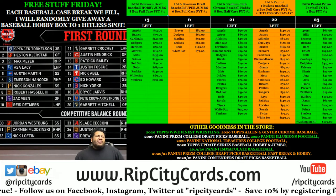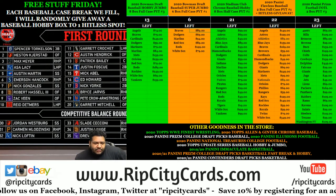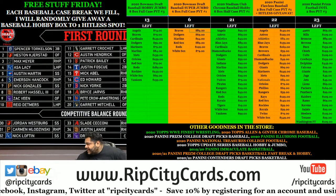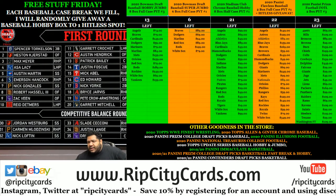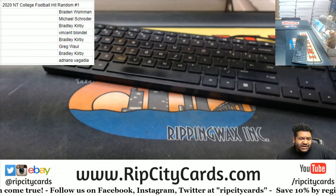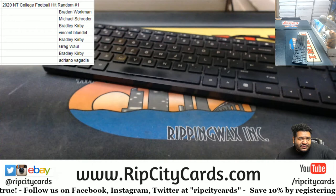Yo, whatever everybody, it's your boy Uncle Jesse. We're gonna go ahead and do our 2020 EMTP college football hit random break number one. In case you don't know what EMTP stands for, it's National Treasures, because it's a national treasure.